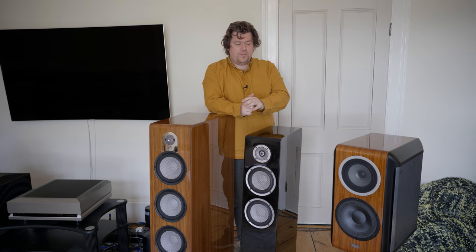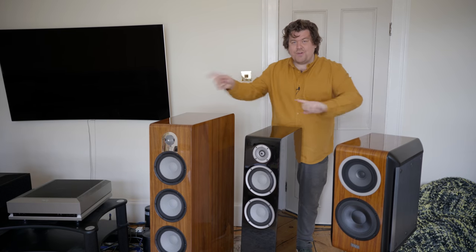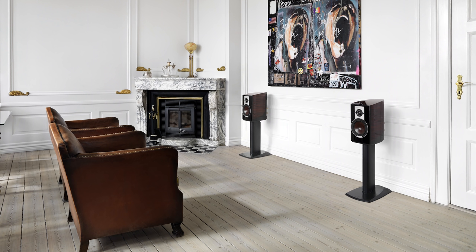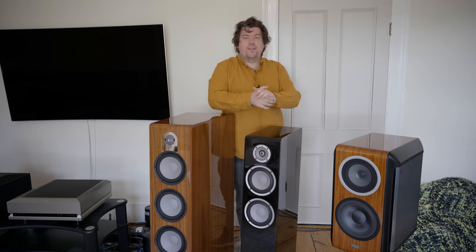We have here a trio of very nice speakers at three different price points. I've just treated myself to a set of Dali Epicon 6s — very nice indeed. The Epicon range is Dali's top-level speaker, going from the little Epicon 2 up to the Epicon 8. I've got the one in the middle, the entry-level floor stander of that range. I couldn't afford the Epicon 8, and the room I use is a lot smaller than this one, so I just don't need a bigger speaker — it'd probably create more problems than it would solve.